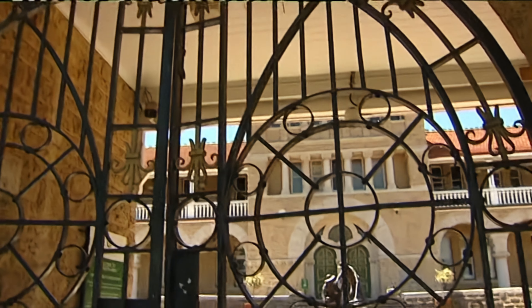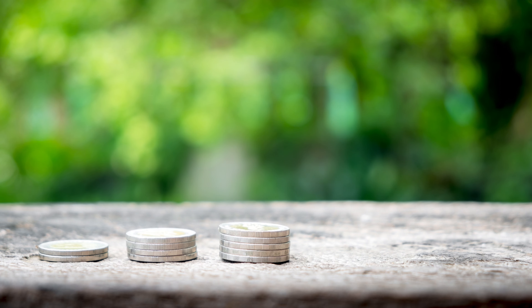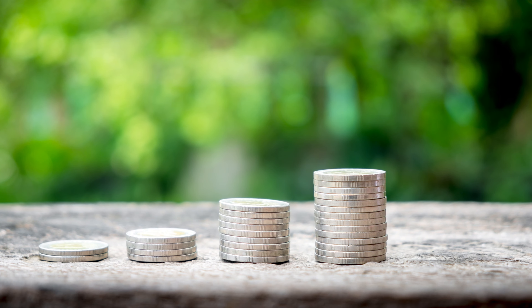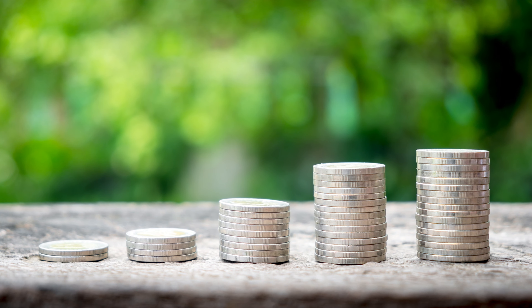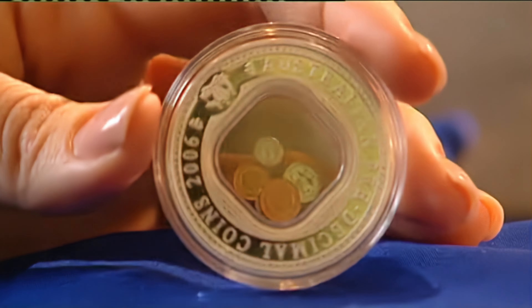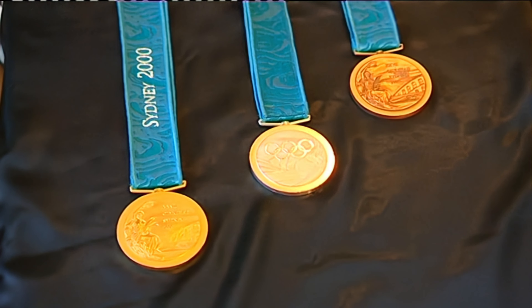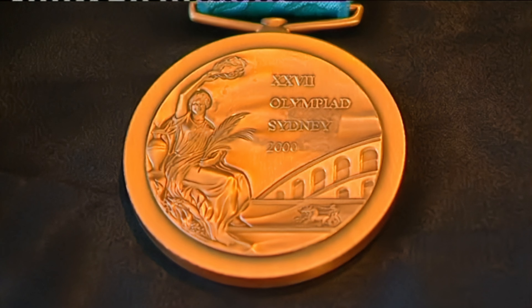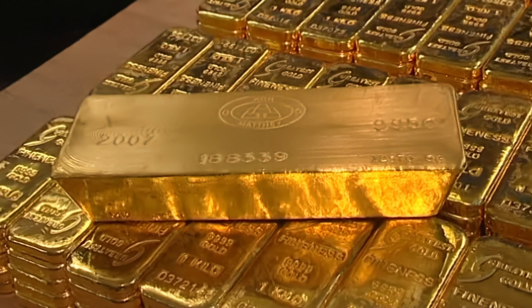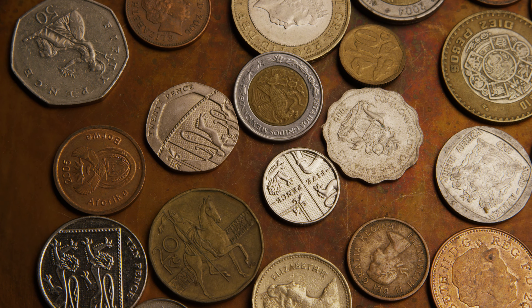Daner here with North Central Coins, and welcome back to another episode of the most rare and valuable coins from Australia. In today's video we're going to be exploring and counting down the most valuable three pence coins that were ever produced for circulation in the land down under — from King Edward VII all the way to Queen Elizabeth II, we will leave no stone unturned in our quest to uncover these incredible pieces of Australian numismatic history.